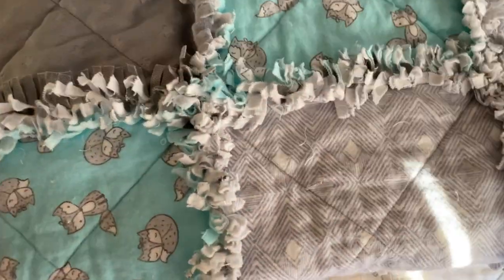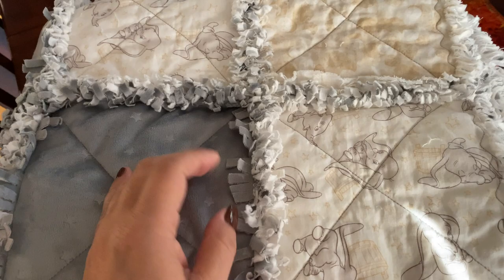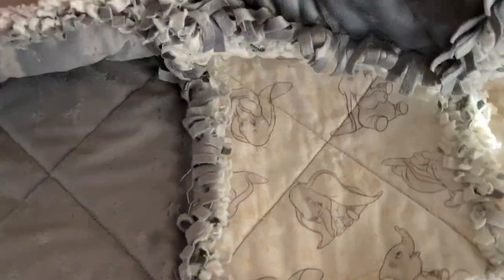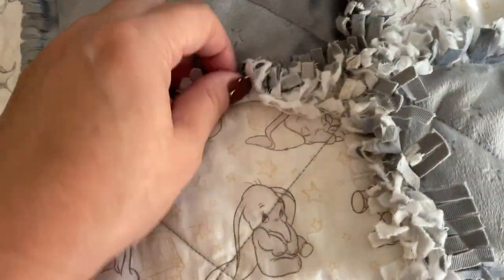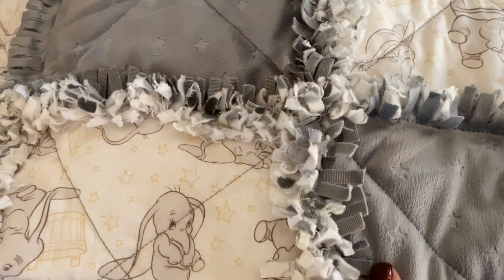This is one of the ones that will be for sale in my Etsy shop. This one has cotton and it also has that cuddle — it's a cotton and cuddle blanket. Again, you can see how this rags really well. The cotton actually, I find, rags the best. But flannel rags really nice too, as you just saw.